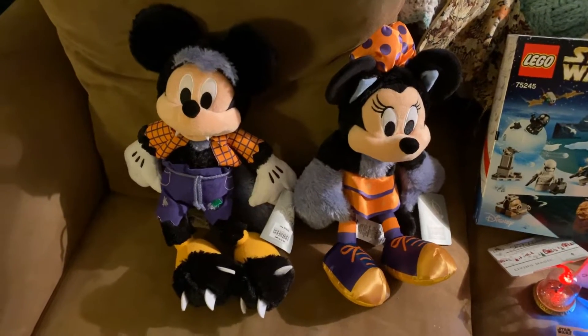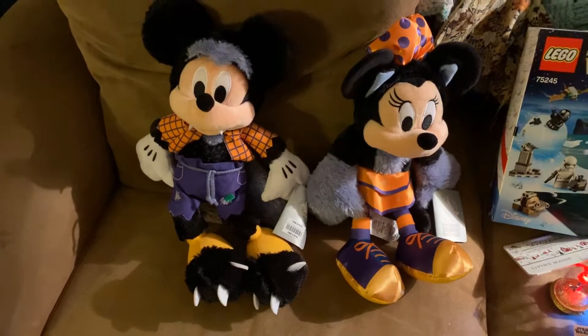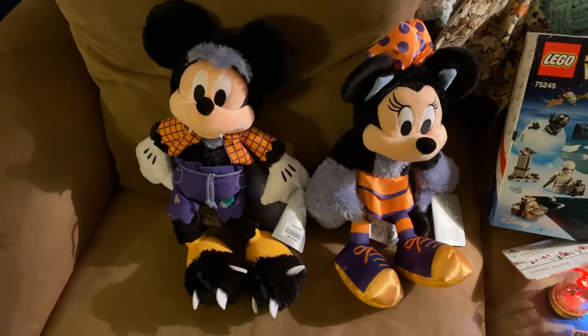As you can see, Halloween Mickey and Minnie — they look like they're dressed as cats or werewolves.